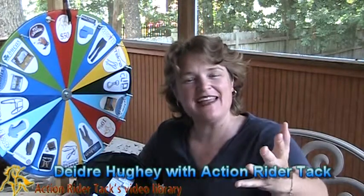Hey ActionRiders, this is Deidre Huey with ActionRiderTAC here with Fan Friday.